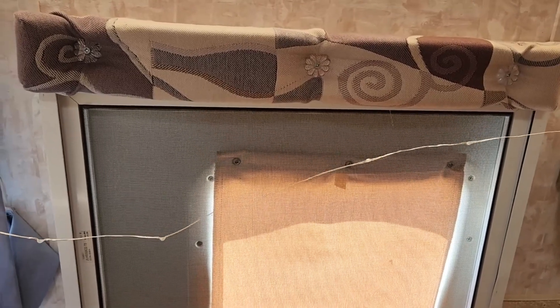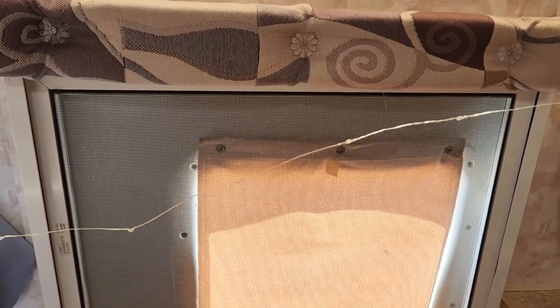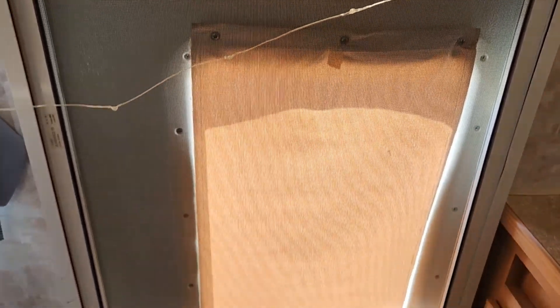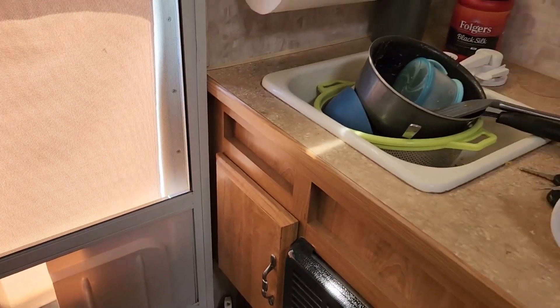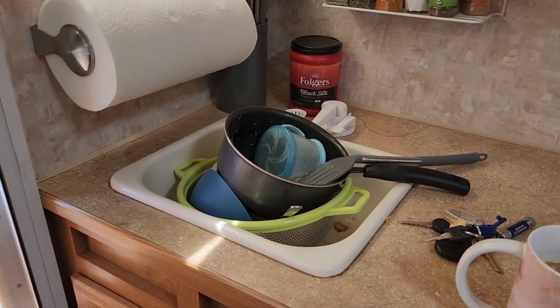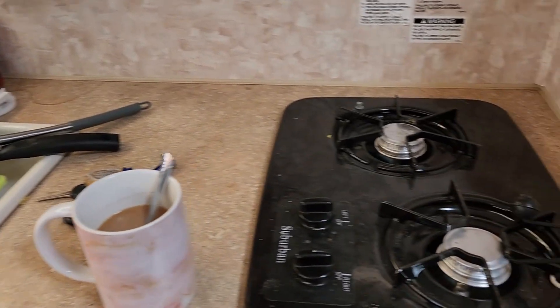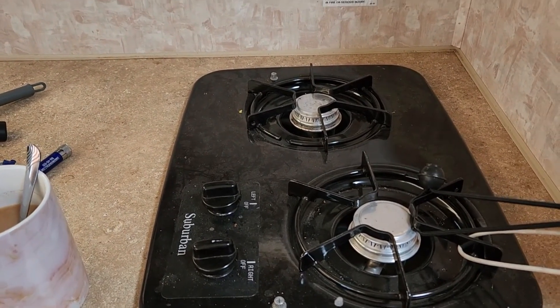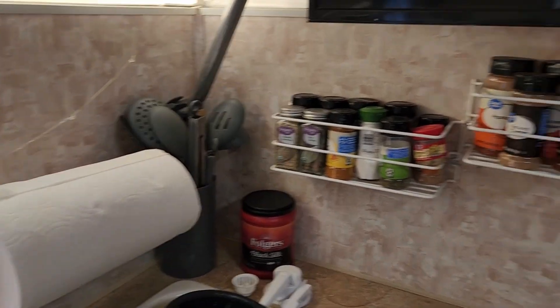I am redoing the footage from last night because I forgot to mention a few things. So here is the door, and then here we have the kitchen. There's a sink, a nice bit of counter space, and a stove — we just have to light it with a lighter.